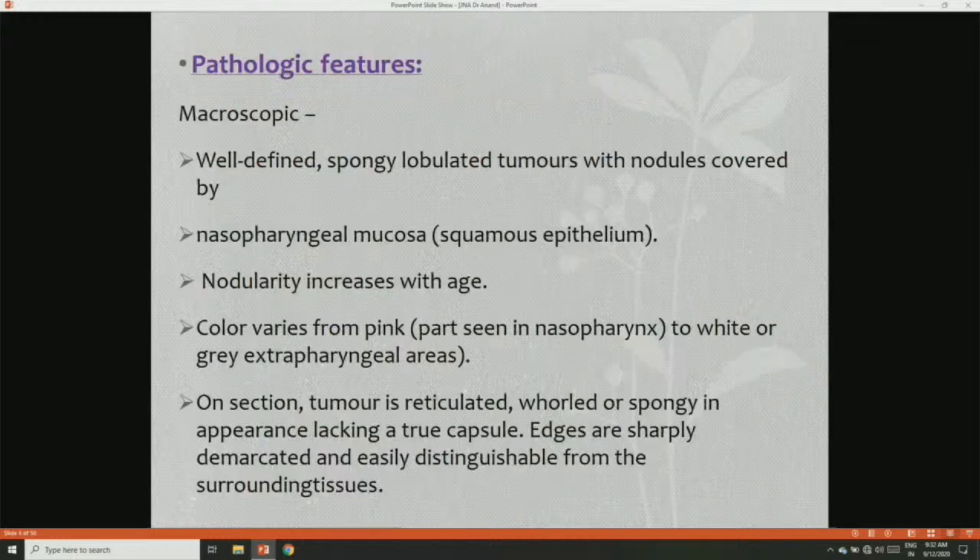Regarding pathology features: the macroscopic picture shows a well-defined spongy lobulated tumor with nodules covered by nasopharyngeal mucosa. Nodularity increases with age. Color varies from pink in the nasopharyngeal area to white or grey in exopharyngeal areas. On section the tumor is reticulated, whorled or spongy in appearance, lacking a true capsule. Edges are sharply demarcated and easily distinguishable from surrounding tissue.